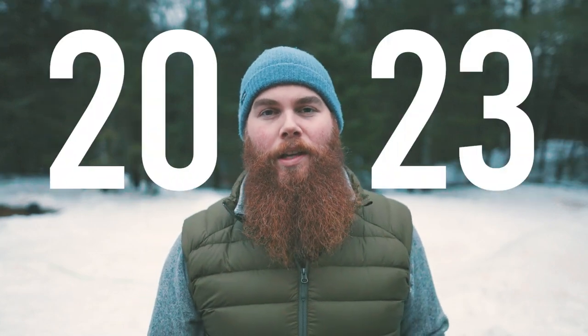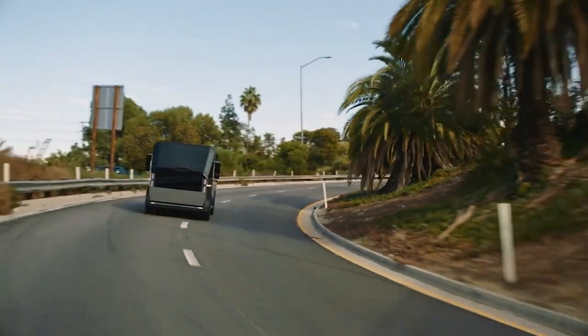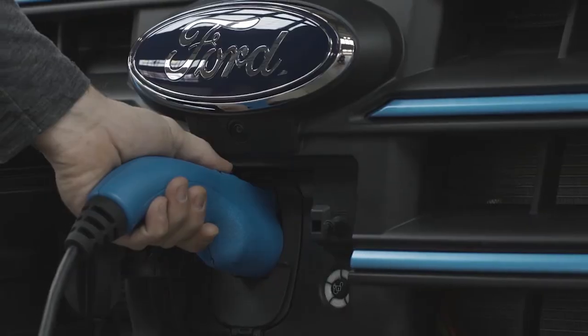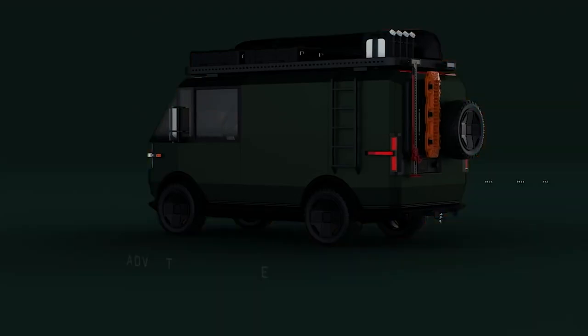Hey everyone, welcome to 2023. This week we're going to be taking a look at electric vans that can be used for van life. Not only are we going to look at commercially available platforms, but we're also going to be looking at some other platforms that in the near future might be van life usable. Let's take a look.